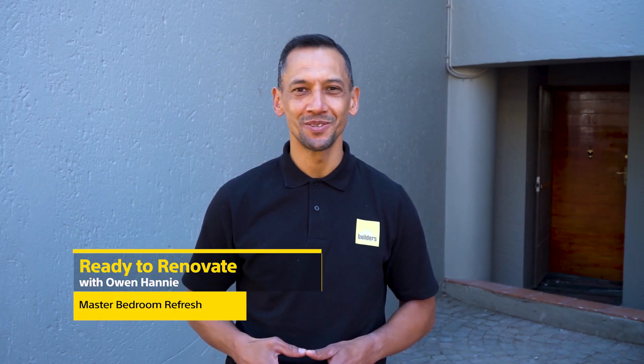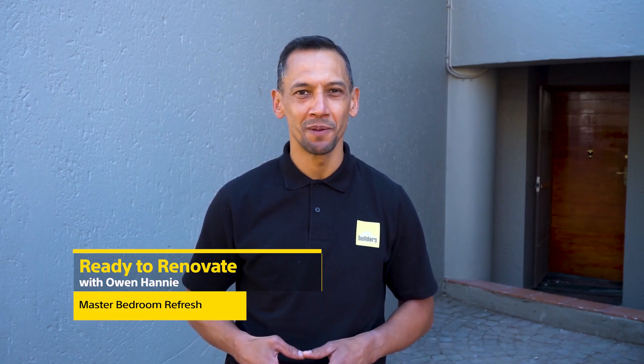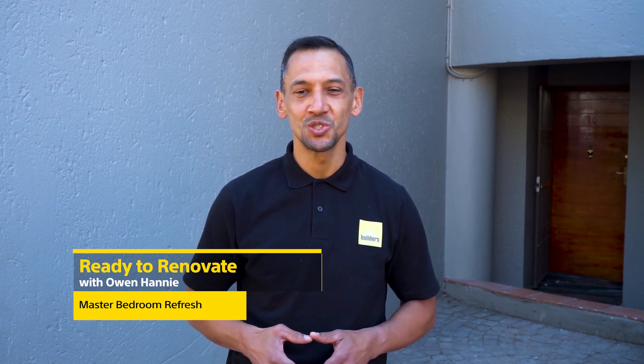Hi, I'm Owen Hanni and you're watching Ready to Renovate with Builders and Private Property. We're busy with the renovation of this two-bedroom apartment and each of the bedrooms received its own theme. Today, we'll look at the master bedroom.